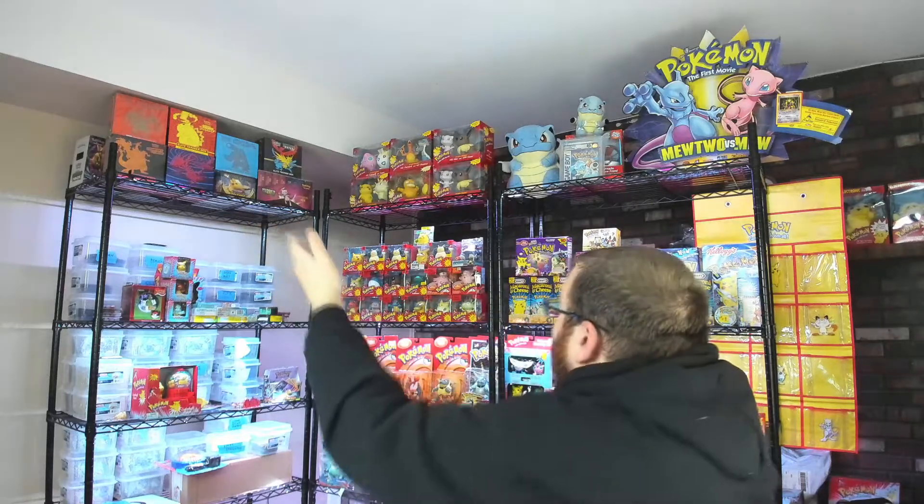If you ever have anything like this for sale, reach out. You can see I have the Pokemon food items behind here. Just trying to organize all this background stuff. Really do appreciate you guys checking out these videos every single day. Happy hunting trainers.